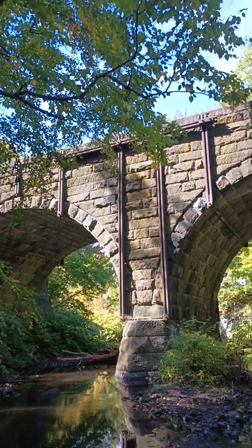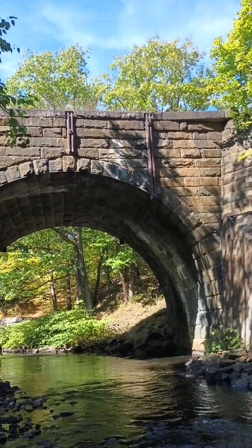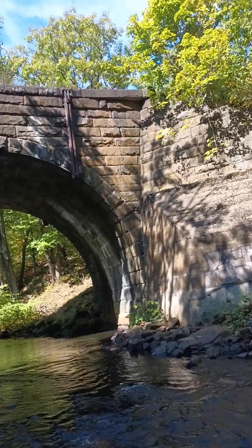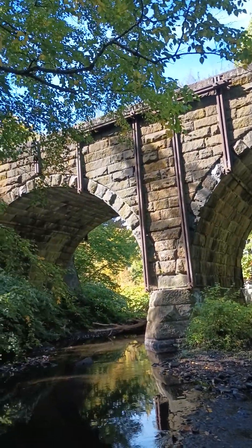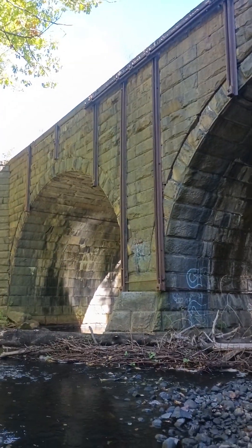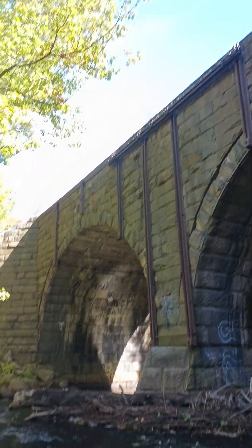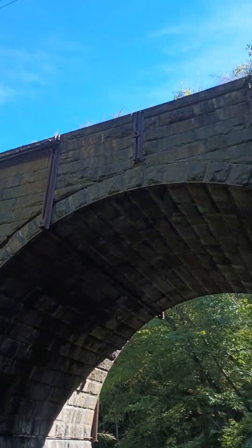I figured I'd just show you the bridge from this angle right here. All right, here it is from this side — 1877. Yeah, 1877. I guess they knew how to build bridges way better than we do now.